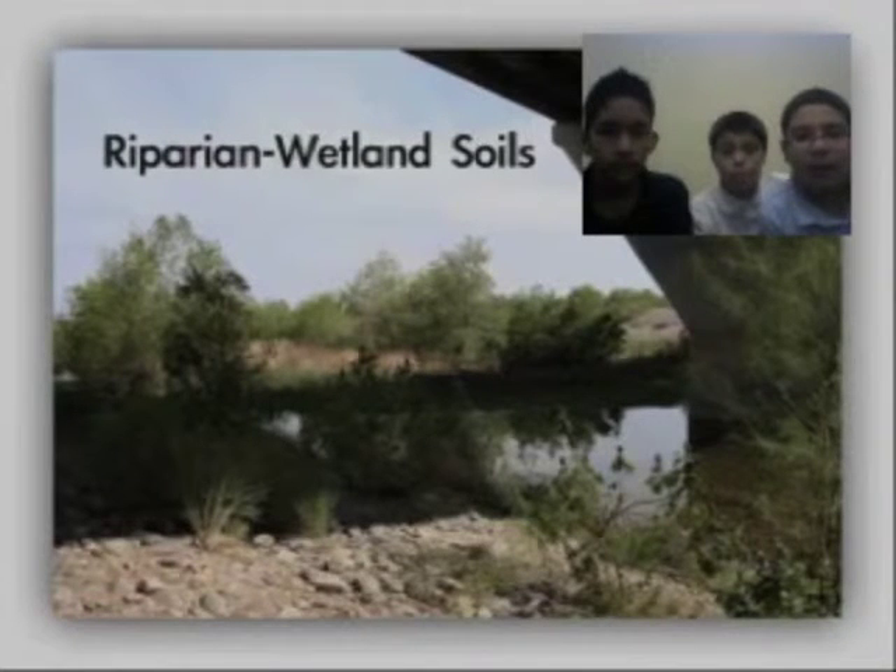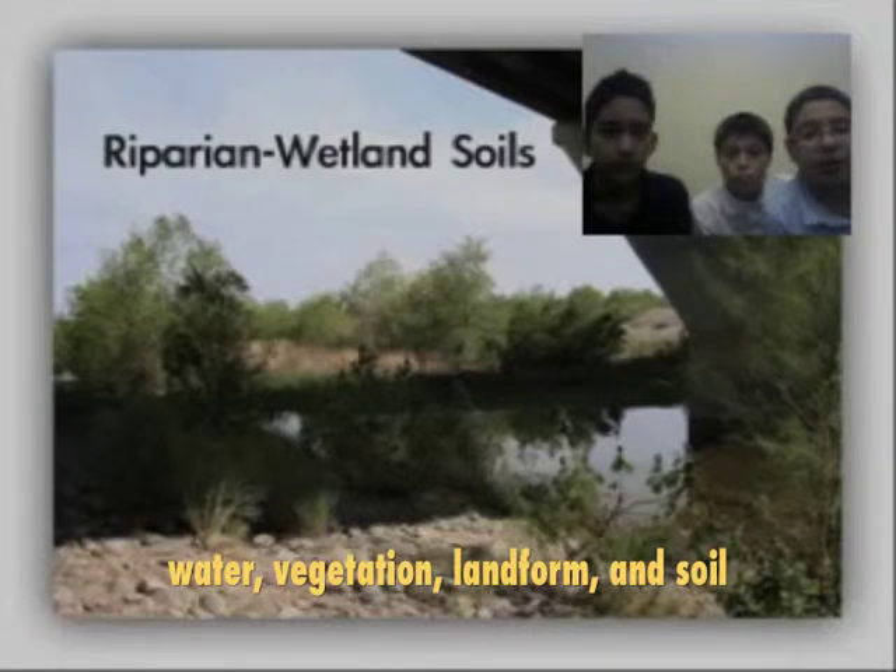There are four important parts of repairing wetland areas like the Rio Salado habitat restoration area that we visited. They are water, vegetation, landform, and soil.